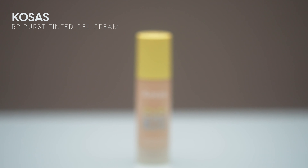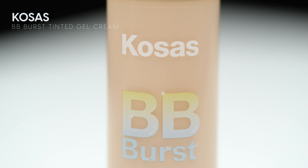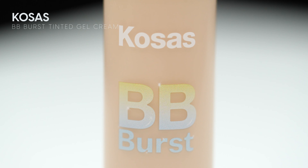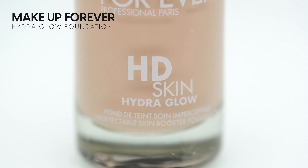There are two new complexion products I really wanted to talk about. One is the Kosas BB Burst Tinted Gel Cream — I'm still testing to figure out if I like it. My first impression was really good, but the second time I tried it I didn't like it as much. However, I've found a complete winner: the Makeup Forever HD Skin Hydra Glow Foundation, and I'm going to show you this in action on my skin today.